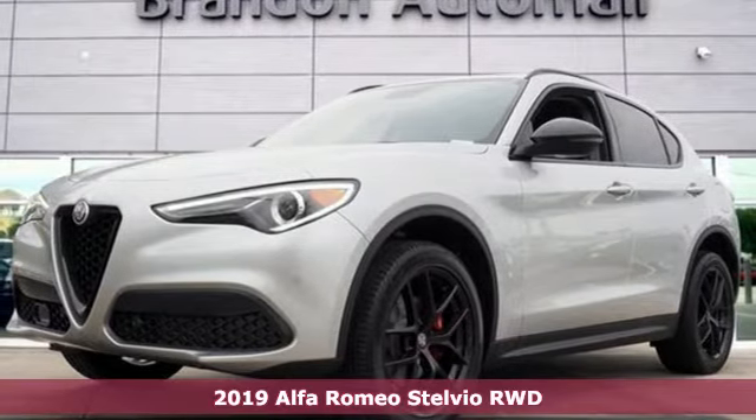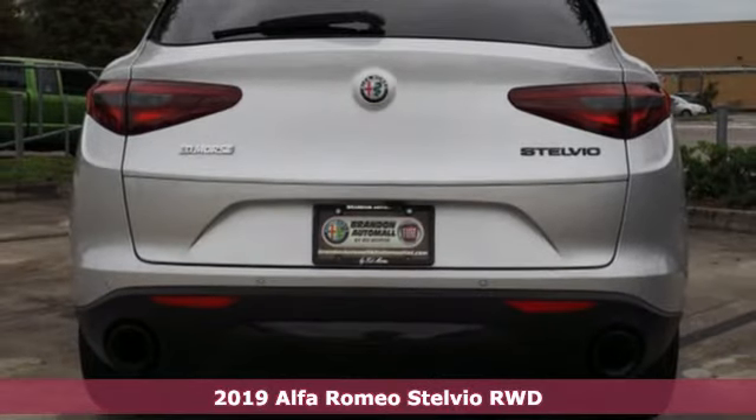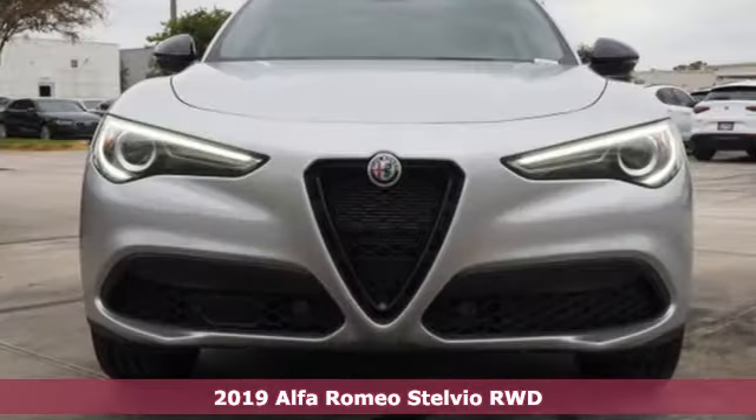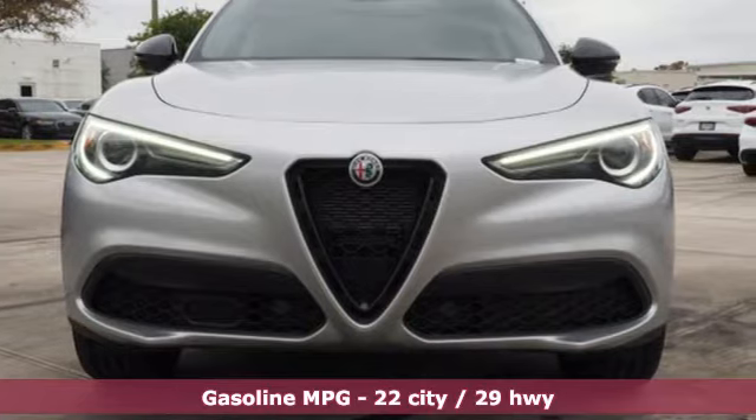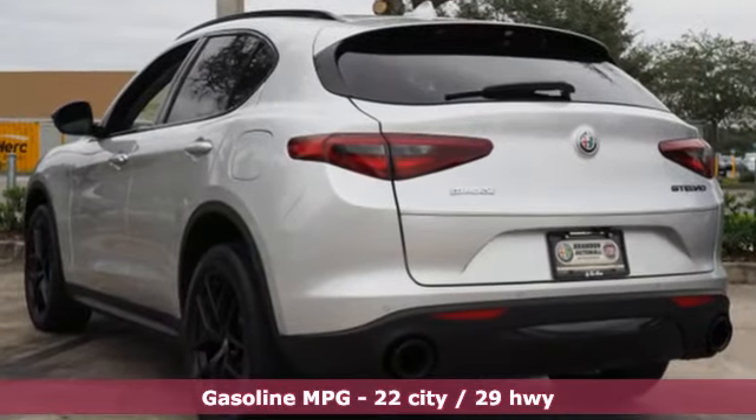Here's a new 2019 Alfa Romeo Stelvio. The Italian flair and performance heartbeat of Alfa Romeo make your grocery runs more like grocery sprints. And all 2019 models have Apple CarPlay and Android Auto standard.